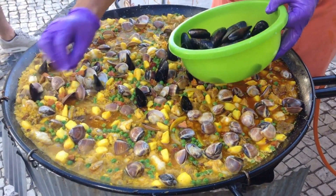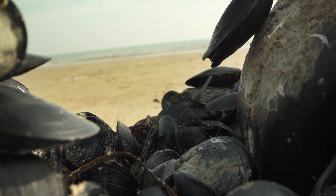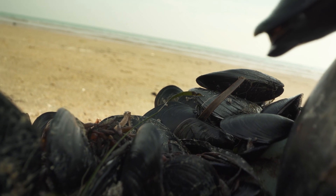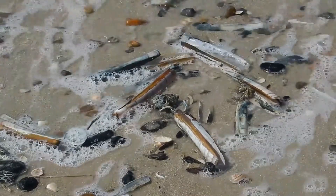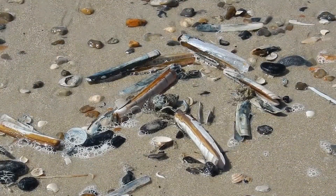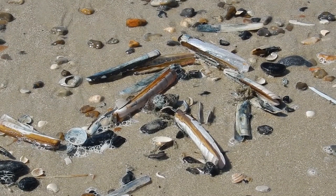Before we dive into cooking, it's important to mention sustainability. Mussels are one of the most sustainable seafood choices you can make. They're filter feeders, which means they actually help clean the water by removing impurities. Plus, they're farmed in a responsible and eco-friendly manner, making them an environmentally conscious choice.